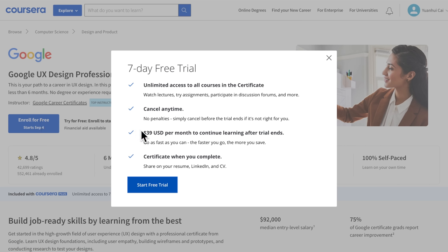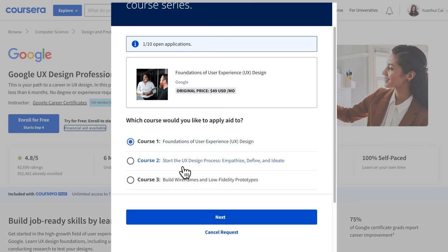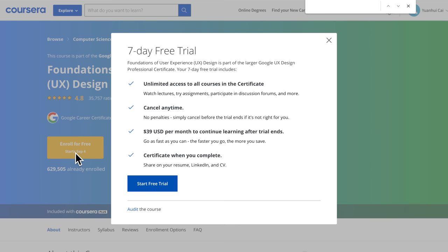With Coursera Plus you can not only take this course but also access all other Google courses and everything available on Coursera. Coursera told me they're going to have a discount soon, so I'll put the right link in the description when there's a sale. If you can't afford the course, that's perfectly fine — you can either audit the course for free or apply for financial aid. As a quick demo: on this page, go to financial aid and continue applying, or scroll down, open a specific course, click enroll for free, and at the bottom you'll see 'Audit now.'